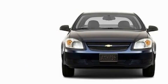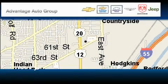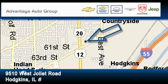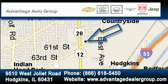Call now to find out how you can own this breathtaking car. Advantage Chevrolet Hodgkins is located at 9510 West Joliet Road in Hodgkins. Our goal is to exceed all of your expectations to ensure that you'll return for future visits.